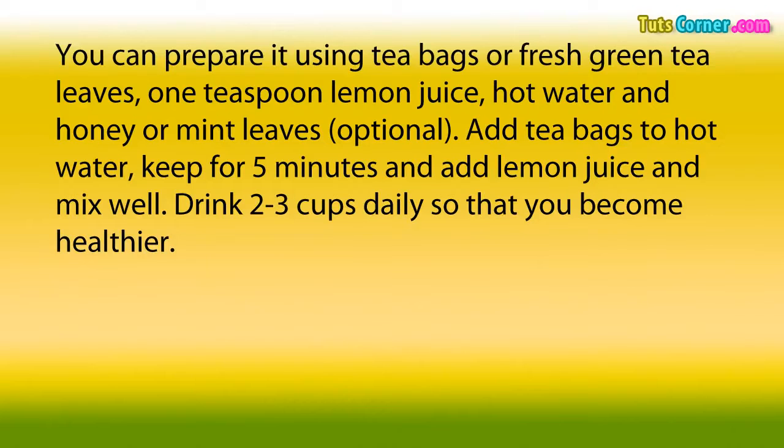You can prepare it using tea bags or fresh green tea leaves. Take 1 teaspoon lemon juice, hot water, and honey or mint leaves (optional). Add tea bags to hot water, keep for 5 minutes, and add lemon juice and mix well. Drink 2-3 cups daily so that you become healthier.